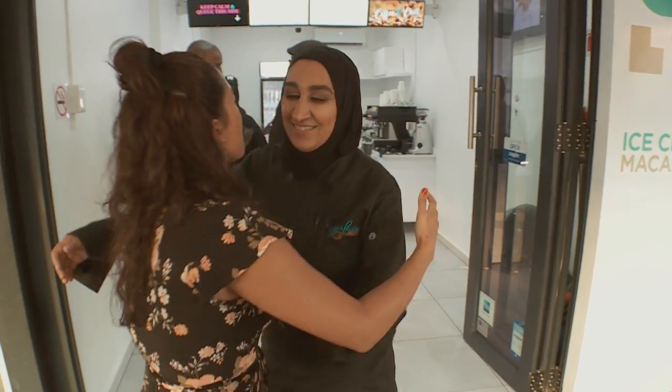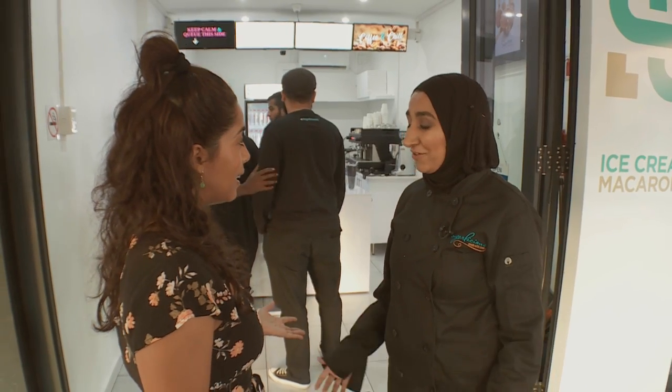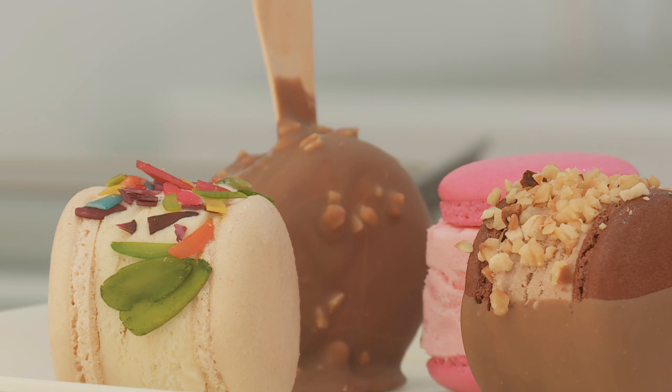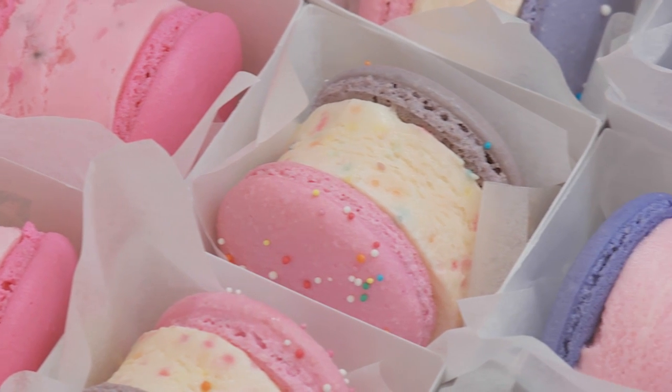Hi Zakia, you are an absolute genius. What inspired the ice cream macarons? I actually saw it online and I really wanted to taste it, so I absolutely had to make it and try it for myself. I loved it and I think everyone else did too. From the time I launched it, it's been really popular and it's grown really well.